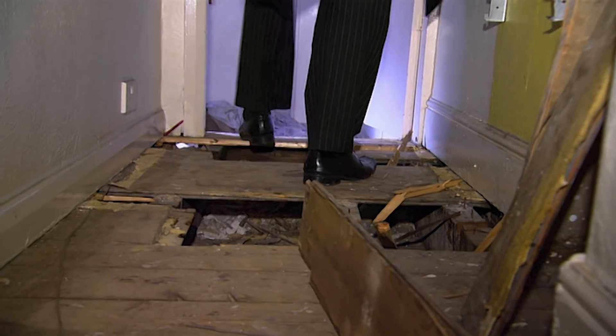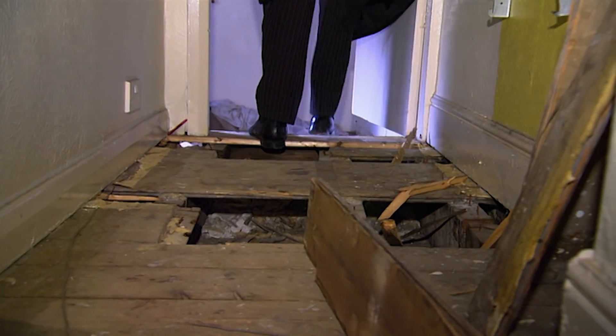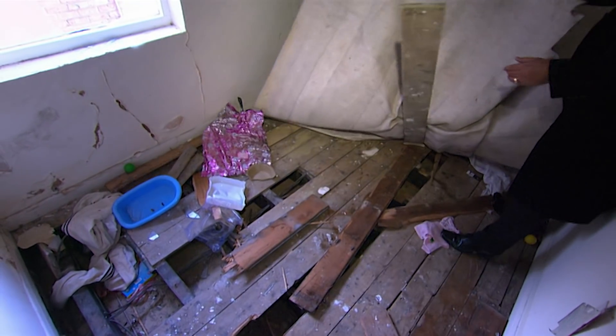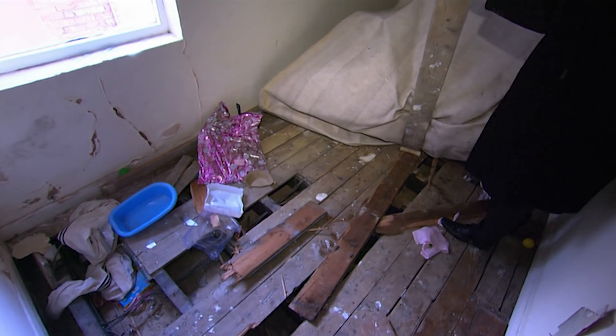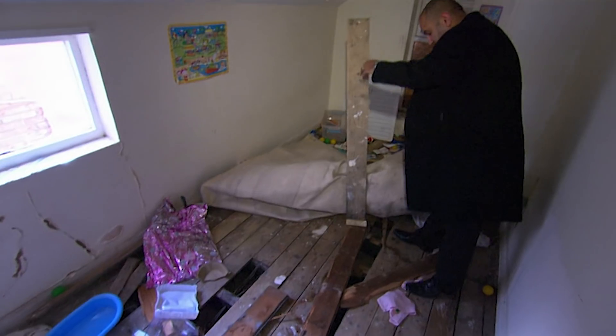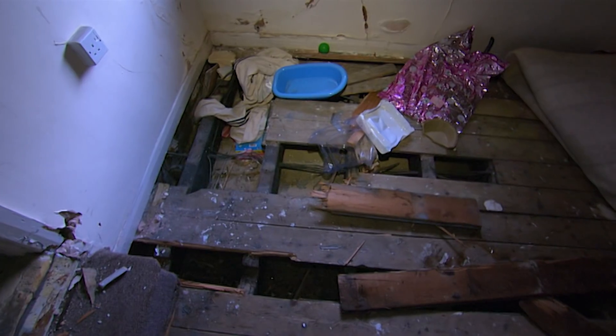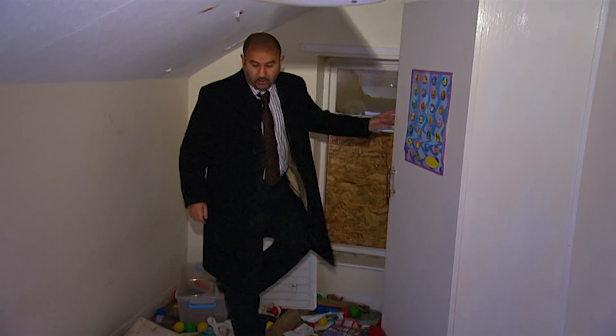The metal thieves have been at work all over the house. As you can see, the pipework — nails stuck in the floor. It's all been taken. Not a piece of copper left in the back bedroom. On the whole, just one big mess.